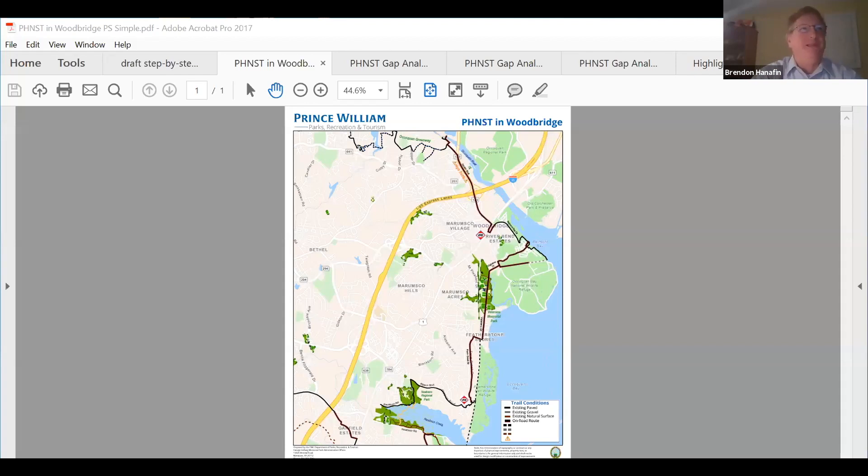Good morning everybody. That was great to hear from Supervisor Angry. Thanks for having me, Charlie. This is an opportunity for the county government to show what we're already doing and what our plans are. I'm the Planning and Capital Project Division Chief, so I'm lucky enough to be on the planning side of the Potomac Heritage Trail and all trails in the county managed by the county, and also to get on the capital side to actually see these being done.